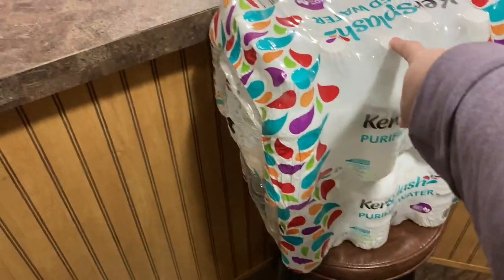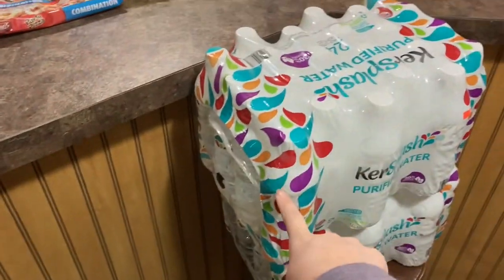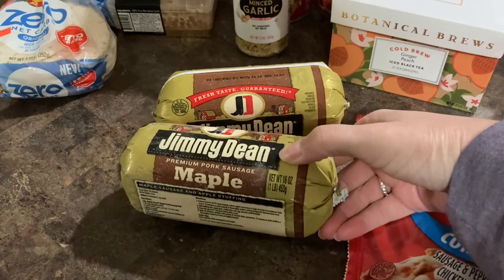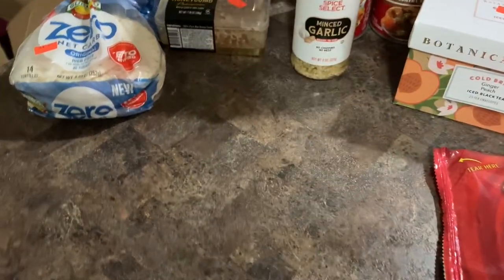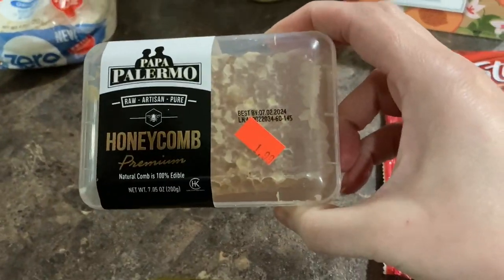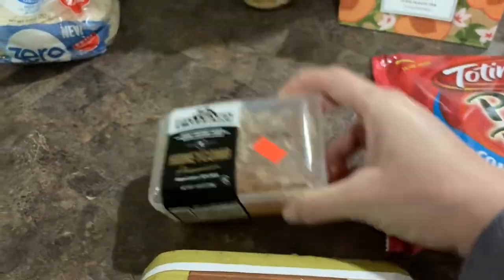We did get two cases of water, 24 bottles in each case. This was $3.49. We got two things of Jimmy Dean maple sausage. These were $1.99 each. We got a thing of honeycomb. This was $1.99.